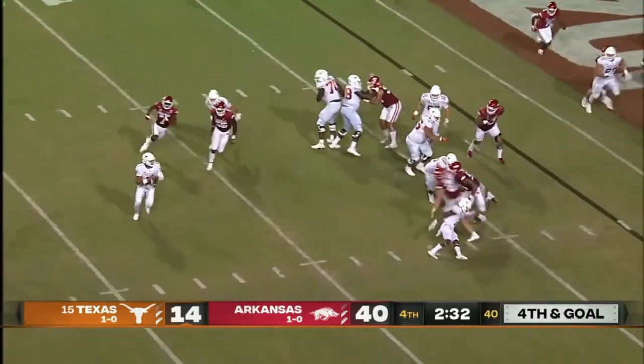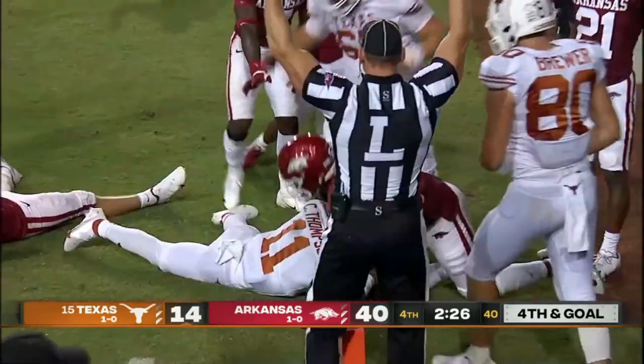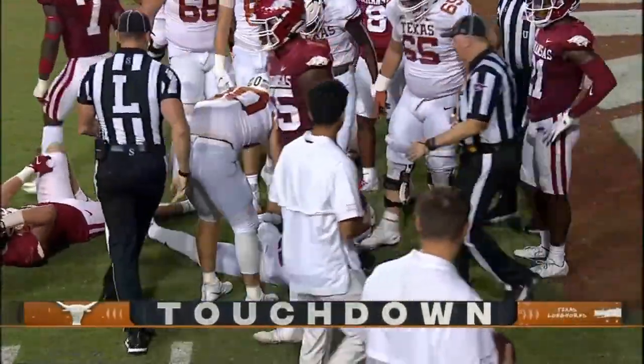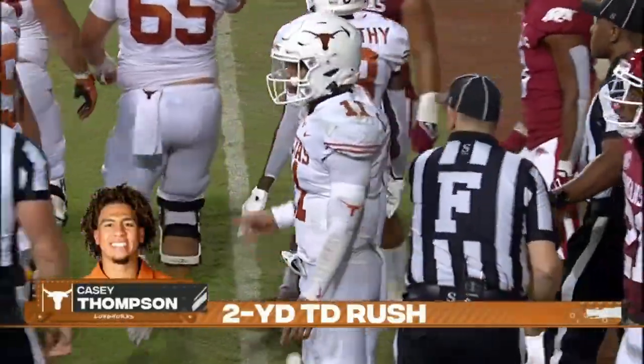Casey Thompson sprint right, looking for anything, trying to turn the corner — and he reaches across and gets in on fourth and goal! Thompson's playing with some fire since he's come in. That was a great effort there.